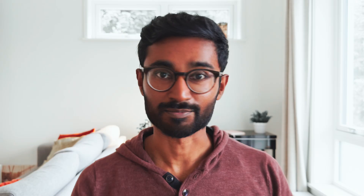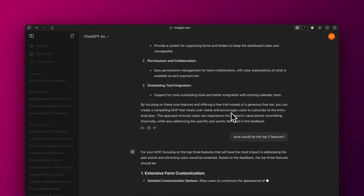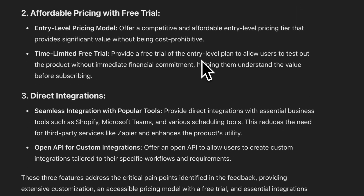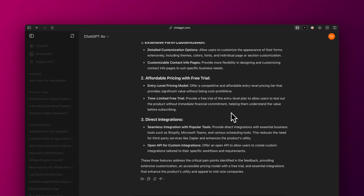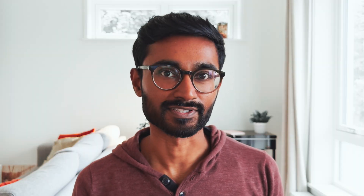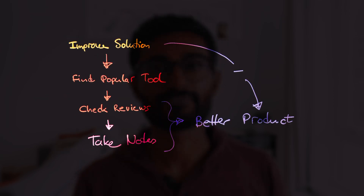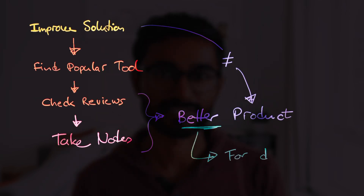Once you have a list of common issues customers are facing, you can think about ways to solve the problem — maybe a missing feature, pricing that isn't working, or something completely different. For instance, a lot of people mentioned that Typeform has a weird pricing model for smaller teams, so you could build a product with a better pricing model for those people. This approach is all about taking what's already out there and adjusting it for a different kind of audience. So there you have it: three ways to generate a SaaS idea — draw inspiration from others, improve what's already out there, or solve your own problems.